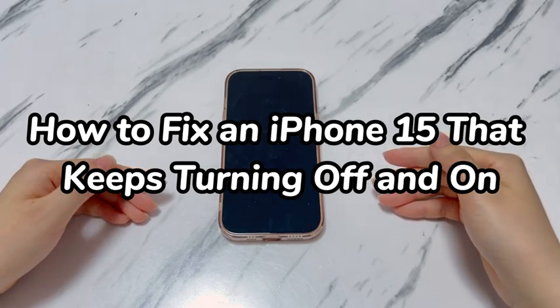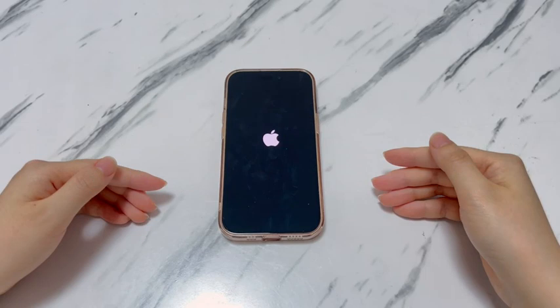Maybe your iPhone 15 randomly turns off and then starts turning off and on even with a full battery. Perhaps you've just installed an update and iPhone 15 keeps turning off and back on constantly while using apps, or it refuses to turn back on and show the home screen. Many things can trigger iPhone 15 turning on and off issues — for example, a misplaced screen protector, low battery power, misbehaving apps, system crashes, failed update, hardware damage, and so on.